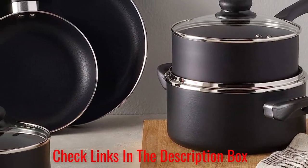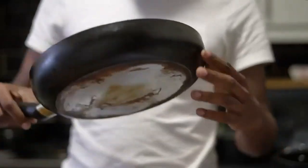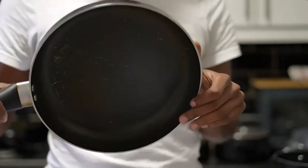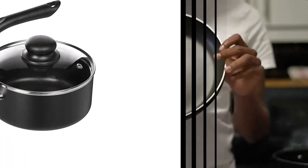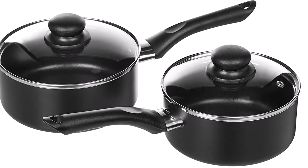What we like about it: the food residue is easy to rinse away, food doesn't stick to the surface, it heats evenly thanks to the spiral bottom, and the soft handles are cool to the touch. What we don't like about it: the cookware set can't be put in the dishwasher, and the handles can't be taken out for storage.